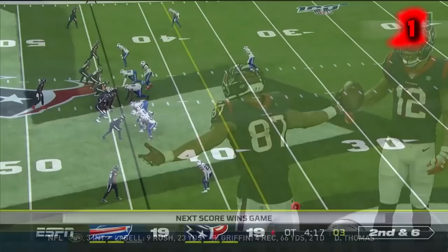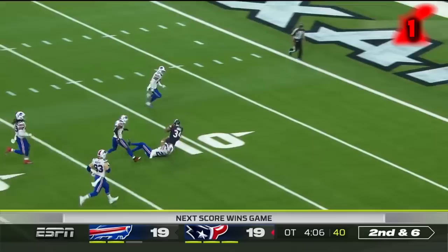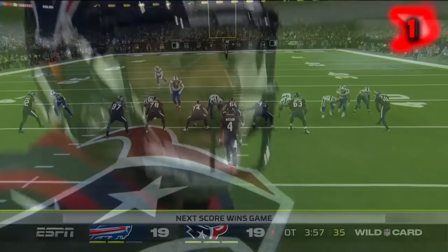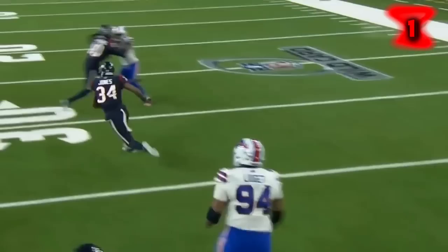Watson — pressure off the edge, Watson survives it, then checks down to Jones. Jones inside the 40, inside the 30, inside the 20, to the 10-yard line — Deshaun Watson, magical, 34 yards. Bring the blitz on the outside and he is dead to rights, but the guy that Dabo Swinney said was the closest thing he's seen to Michael Jordan — he put the S on his chest, got out, and made an unbelievable throw. Two men running full speed ran into him at the same time and he stood up to it.